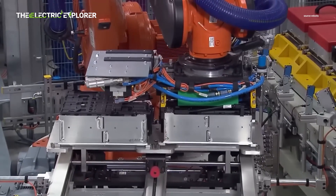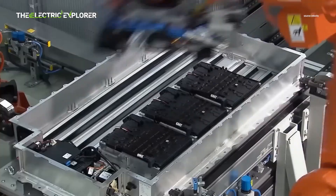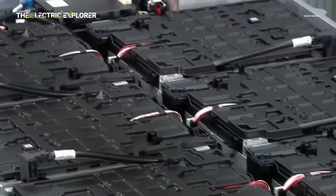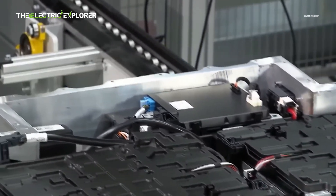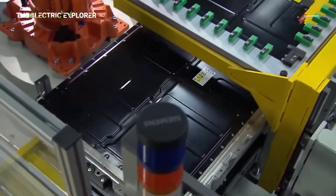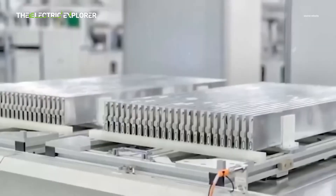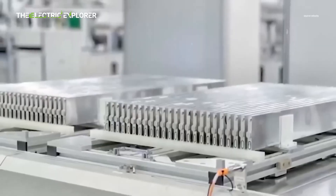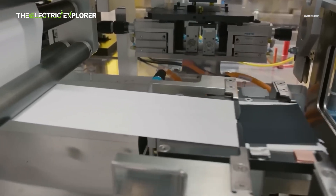In a sodium-ion battery, when the battery discharges, sodium-ions move from the anode (negative electrode) through the electrolyte and separator to the cathode (positive electrode). This movement of sodium-ions is accompanied by the flow of electrons through the external circuit, providing electrical power to the connected device. During charging, the process is reversed: sodium-ions travel back from the cathode to the anode, while electrons flow through the external circuit back to the anode, storing energy for future use.